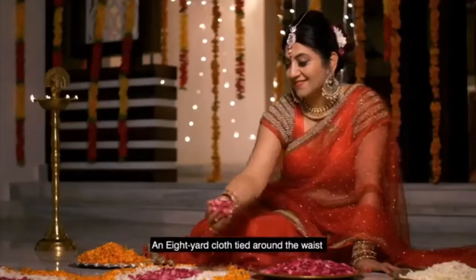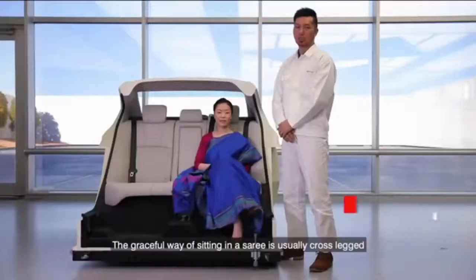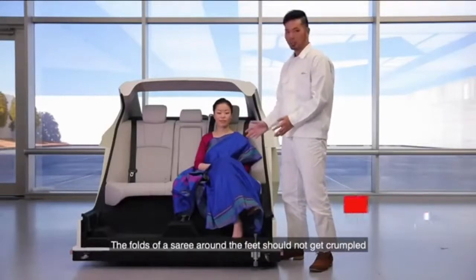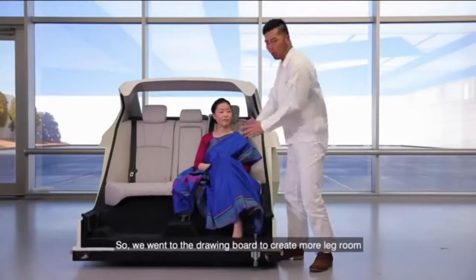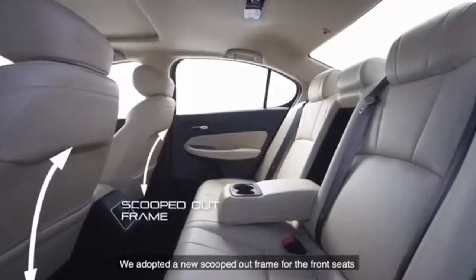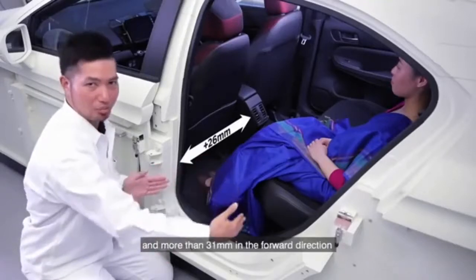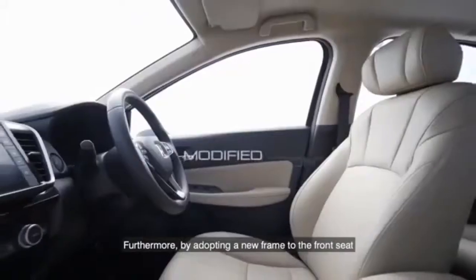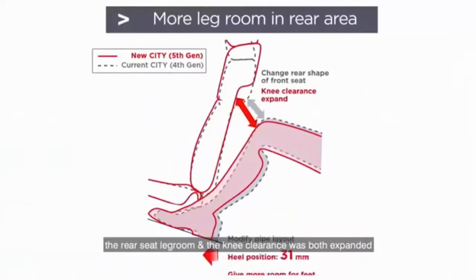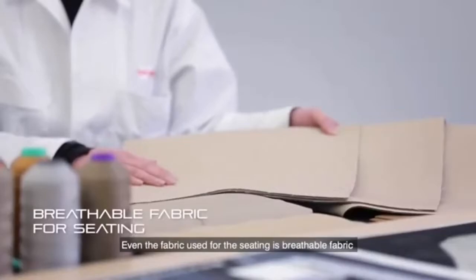An eight-yard cloth tied around the waist is truly an automobile designer's challenge. The graceful way of sitting in a saree is usually cross-legged — the folds of a saree around the feet should not get crumpled. So we went to the drawing board to create more legroom. We adopted a new scooped-out frame for the front seats. Foot space was increased by 26mm in width and more than 31mm in the forward direction. By adopting a new front seat frame, rear seat legroom and knee clearance were both expanded, and we optimized the torso angle.